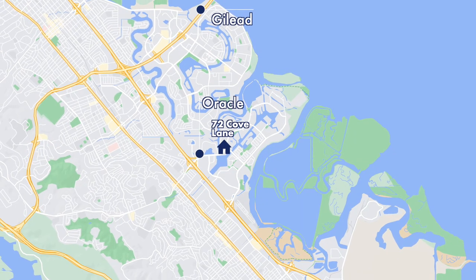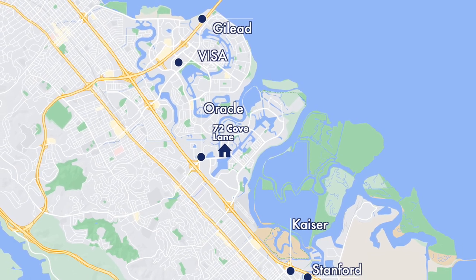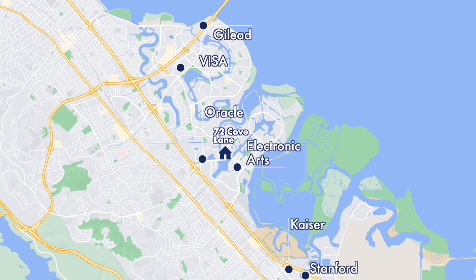You're next to places like Gilead, Oracle, Visa, Kaiser, and Stanford. Your new place is a five-minute bike ride, for example, to the Global Headquarters of Electronic Arts.